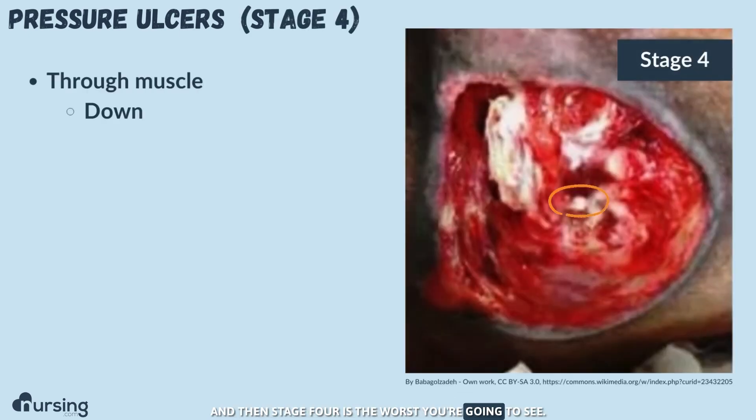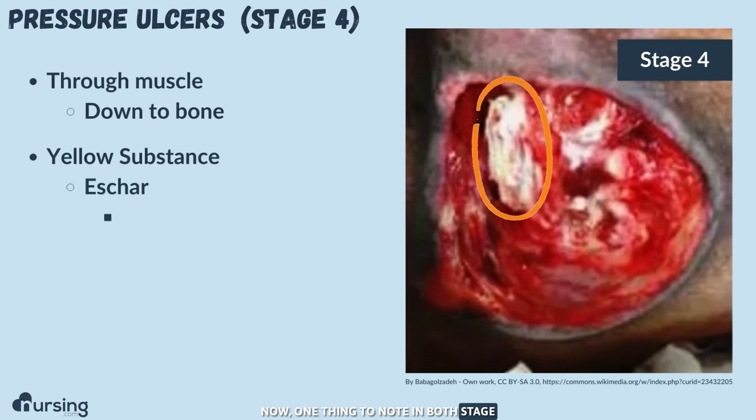Stage four is the worst. It goes all the way through the muscle and typically down to the bone — you can see there's some bone showing here. One thing to note in both stage three and stage four is you might see a yellow substance called eschar or slough, which is just dying tissue that needs to come off.